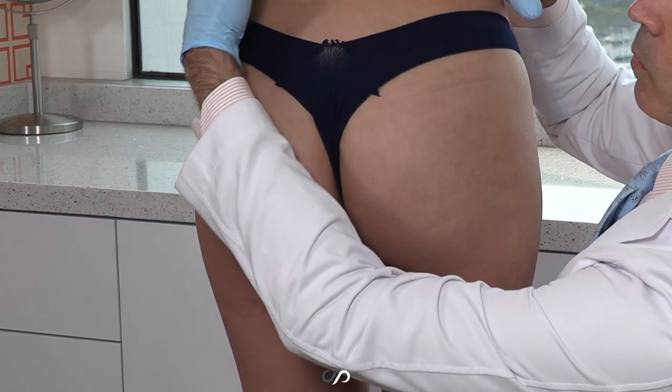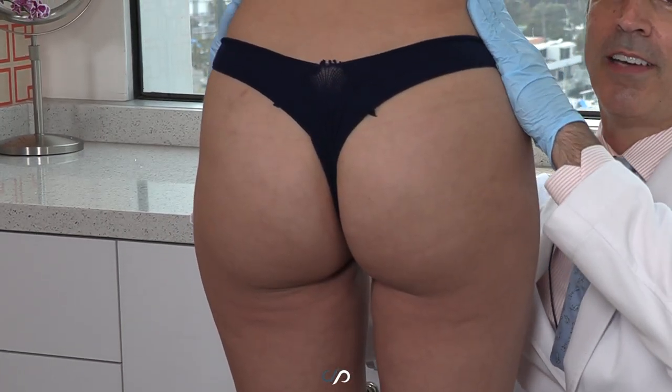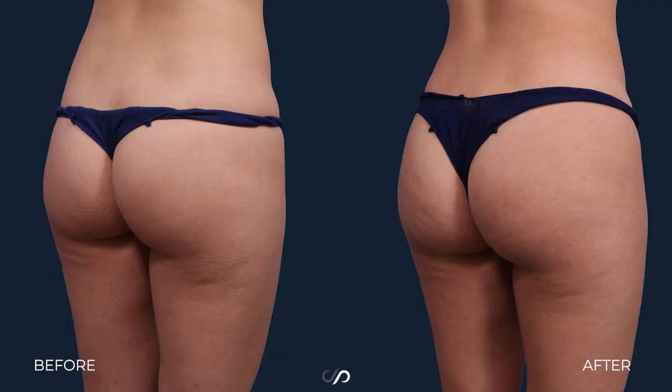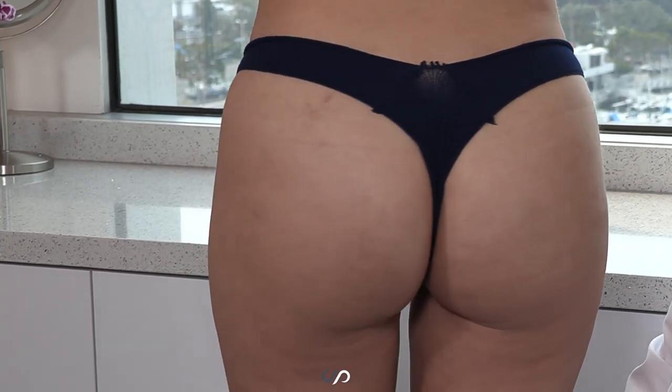Check out the results. We see in her waist here that we really brought this in, so it's very tight. She had a nice body before, but we really supercharged it. We also shaved down the inner thighs here to give her more of a thigh gap, which I think looks very nice.